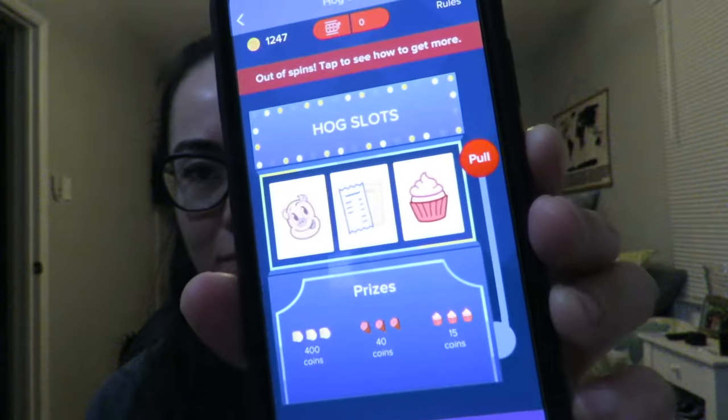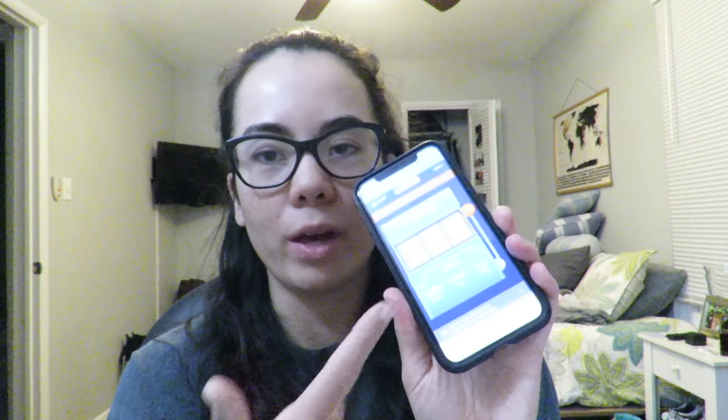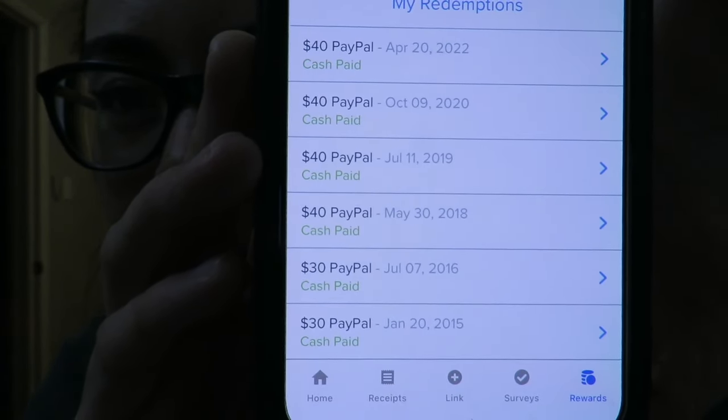Sometimes for certain receipts they don't give you coins — instead they give you what are called hog slots. Whenever I pull it up it looks like I'm playing a gambling game. For any receipt that's not a qualifying receipt, they'll give me like five hog slots so I get to play the little slot game, with different prizes depending on what you win. I have calculated that I make about $27 a year using this app, and it actually tells me the total of how much I have made since starting to use it.